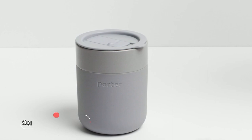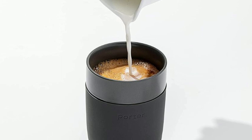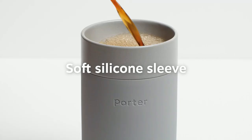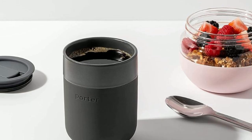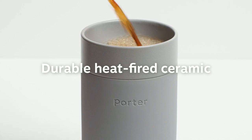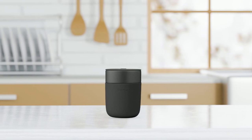At number three, we have the W&P Porter Ceramic Mug, a sustainable and stylish update to disposable plastic cups or metal to-go mugs. This 12-ounce ceramic mug is fitted with a protective silicone sleeve that is soft on the hands to prevent scratches and spills, making it perfect for everyday use at home or on the go. The Porter Mug is crafted from durable ceramic with a matte silicone wrap and a BPA-free press-fit lid, making it a premium choice for coffee and tea lovers.